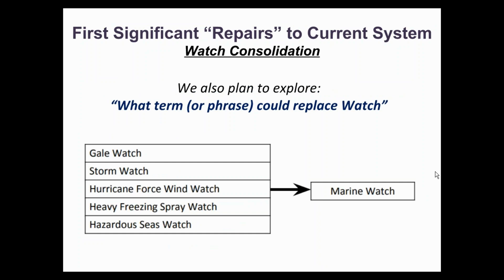Likewise, existing watch products related to winds, waves, and freezing spray would be consolidated into a marine watch. We realize that heavy freezing spray is slightly different than other products here, so we are asking questions in the survey to allow for specific feedback on items like this. The goal is not to force fit any of these, but simply to better understand whether this type of consolidation raises any concerns for operations or management decisions based on conditions, which is why we are gathering feedback before moving ahead with any implementation of changes.